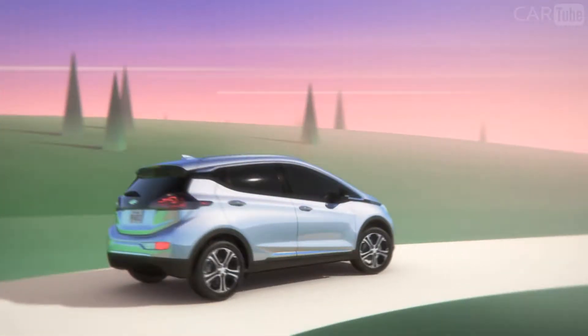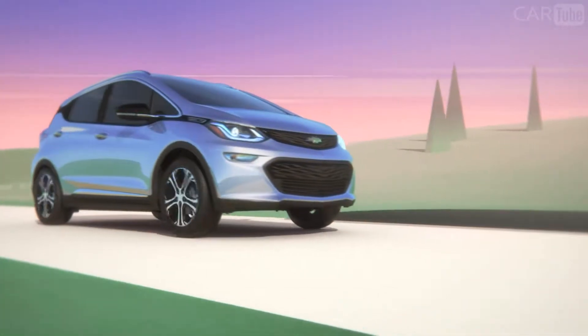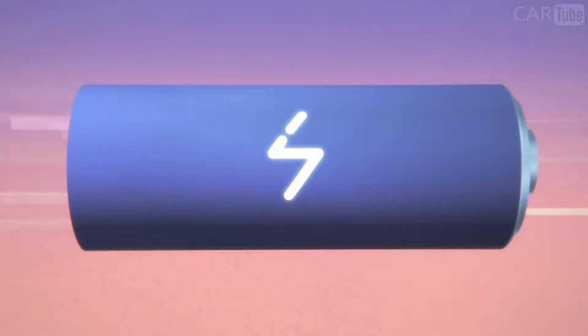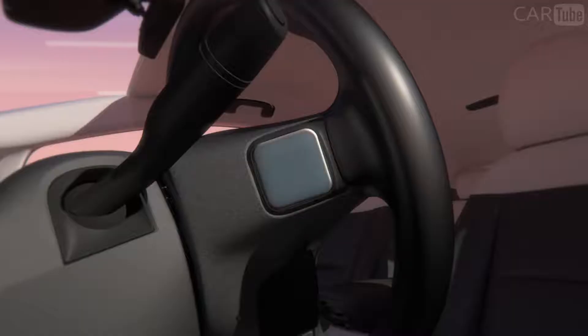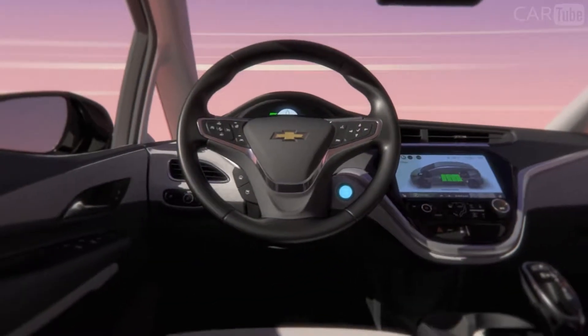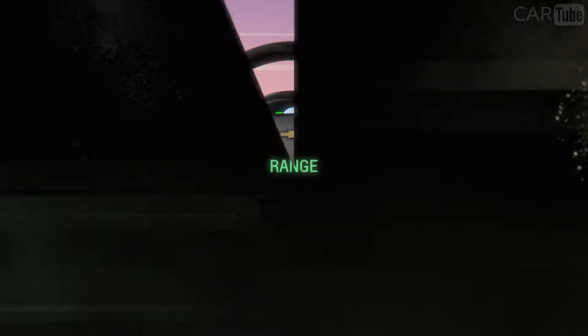Wouldn't it be great if you could actually put energy back into your vehicle's battery while you're driving? Regen On Demand allows you to slow down without using the brake pedal while converting energy into electricity and then transferring that energy back to the battery. It's just a simple pull and hold of the Regen On Demand paddle with your left hand on your steering wheel, and that simple action helps optimize range.